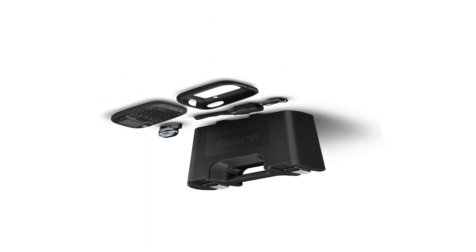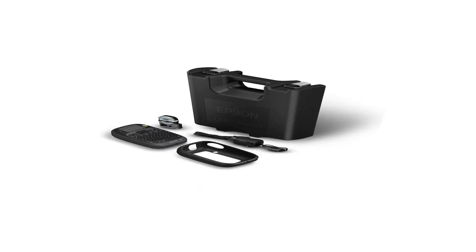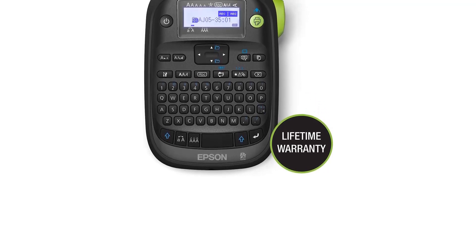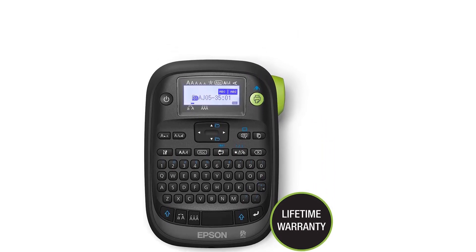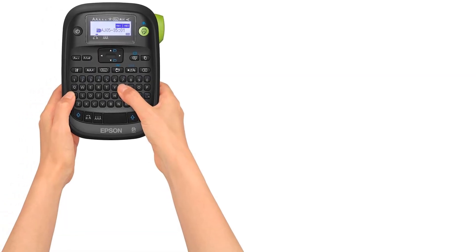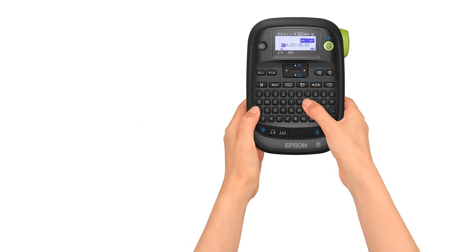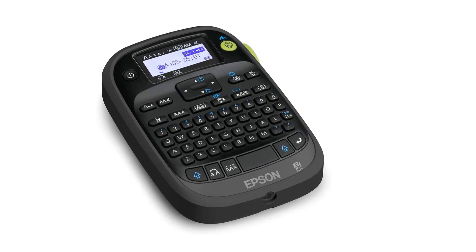Designed for desktop or handheld use, the LW-PX300 offers a QWERTY keyboard, a comfortable shape for handheld thumb typing, and a 1.8-pound weight with batteries. A backlit LCD makes it easy to see menu options and the label you're creating or about to print. It's strictly a standalone printer, but its firmware includes features like being able to store 50 labels to print as needed. Epson's lifetime warranty means that unless you outgrow it, you'll likely never need to buy a new one.